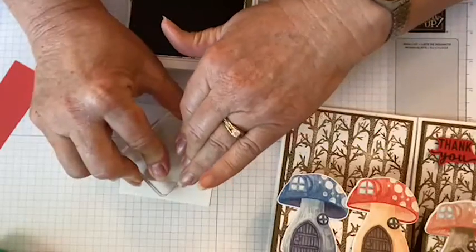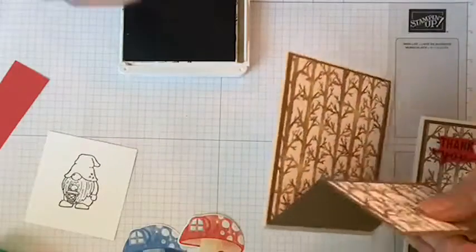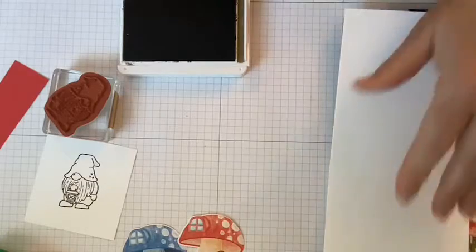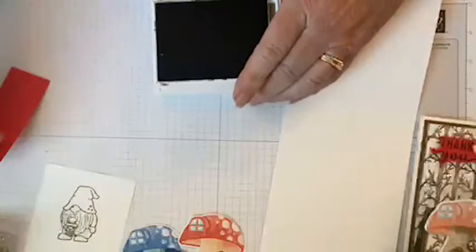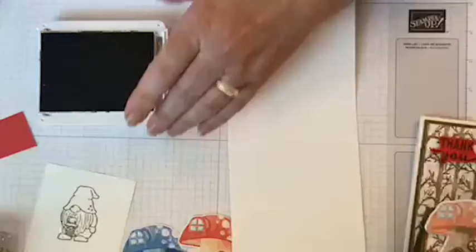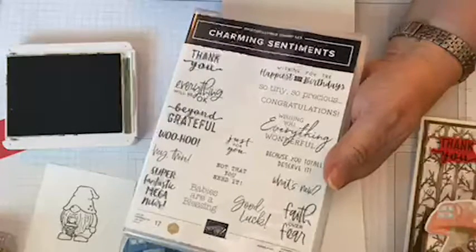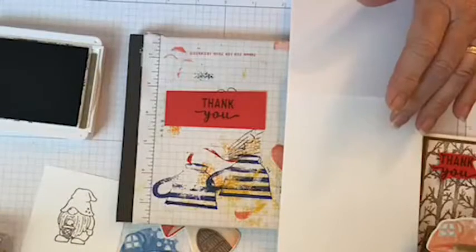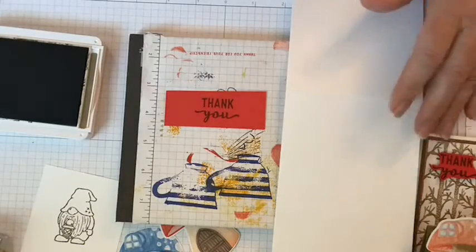We're going to stamp our little gnome. It's interesting — as I was getting ready for this I realized they call it Storybook Gnomes, but I was trying to remember a story about gnomes. I remember stories about trolls from childhood, but not gnome ones! Looks like we're going with red. I'm going to use the charming sentiments — I hand-cut those out — and for the inside it says 'Beyond Grateful.'